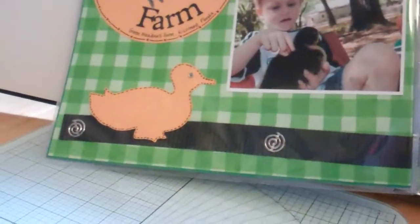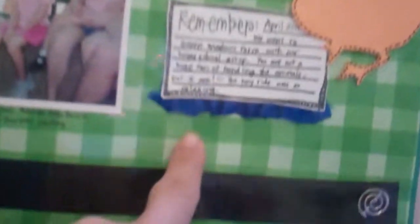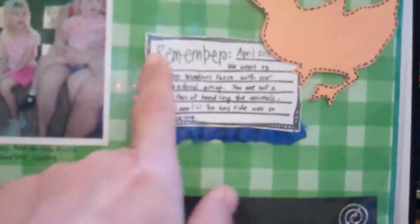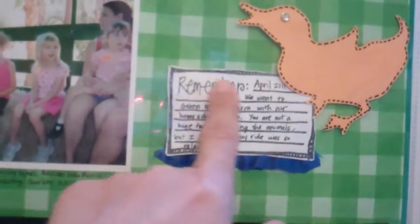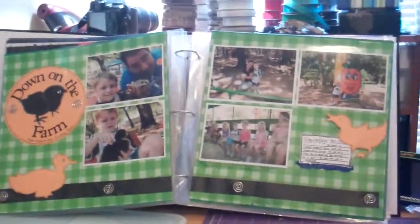Down here I can't see it because of the glare, but I crimped the paper. And here I added a little ruffle with ribbon, and this is a stamp that's a journaling block. So that's it — thanks for watching. Bye!